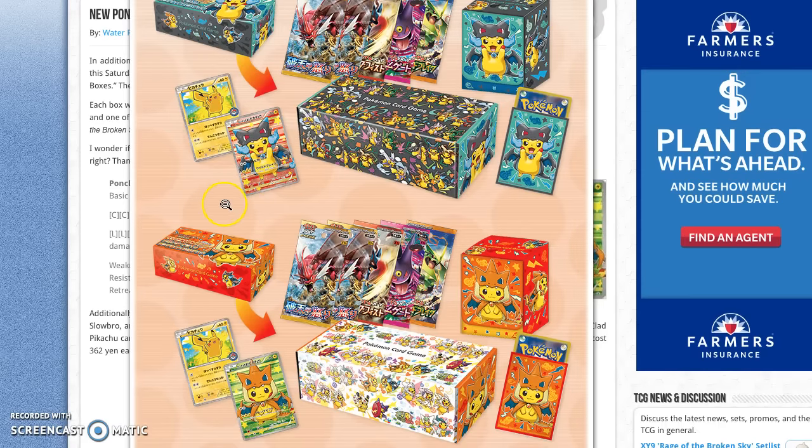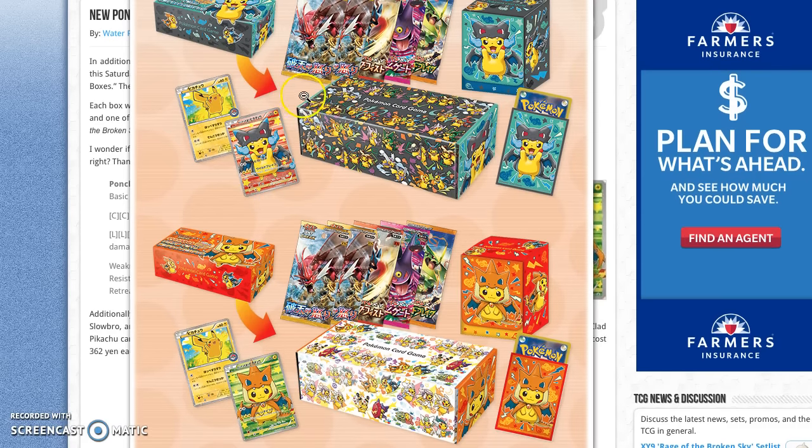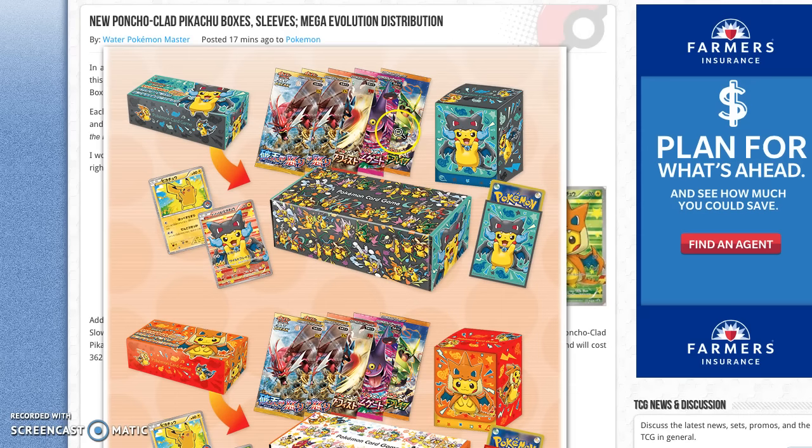These are going to be $25 each in Japan, and inside of these boxes you get five different packs. You get two of the newest set as well as one from Rising Fists, one from Phantom Gate, and one from Emerald Break.